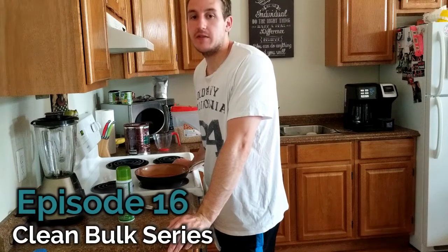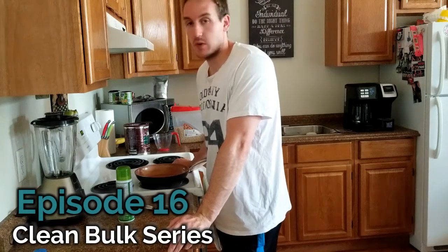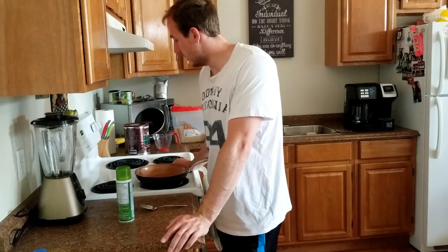Welcome to episode 16 of the Clean Bulk Series. Today I'm going to be taking you through a full day of eating. I just woke up so I'm definitely going to be starving, so it's breakfast time for me.